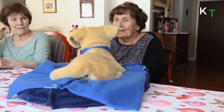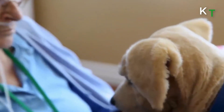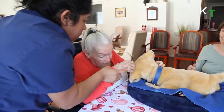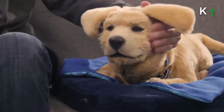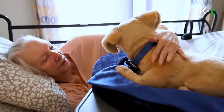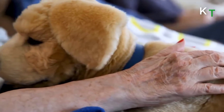Interacting with TomBit puppy will put a smile on your face. Touch sensors all over the puppy's body allow it to react to you based on how and where it is being touched. TomBit is a robotic companion animal designed to delight and improve the quality of life for anyone who cannot have a live pet.